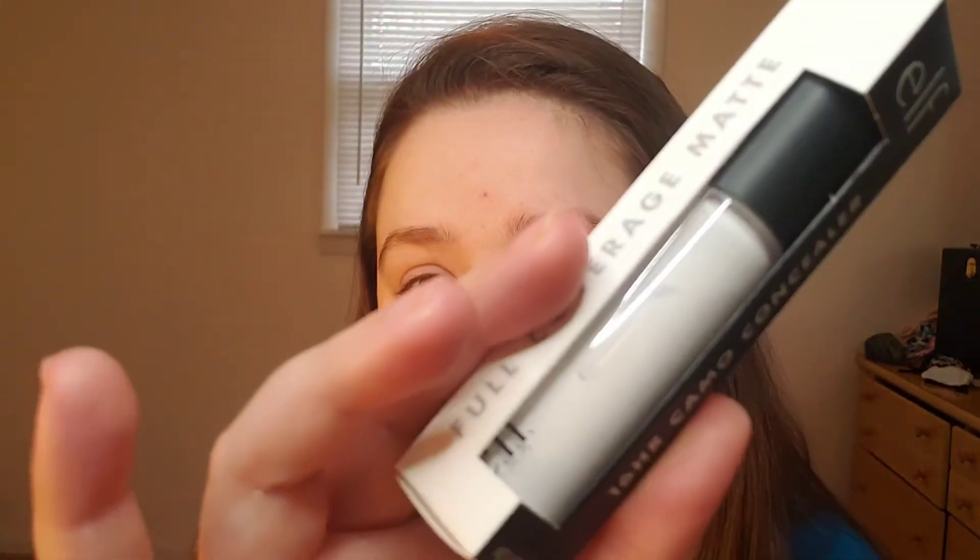From my earlier Walmart haul, I got the ELF Camo Concealer in shade Fair Warm — both the regular and the hydrating version. The colors don't match whatsoever, but we got them to play with. I also ordered from Ulta the white shade because I thought it would be great for colorful eye looks or something. I like to set my eyelids with concealer, so that's a good thing to have.